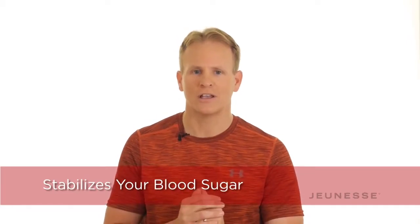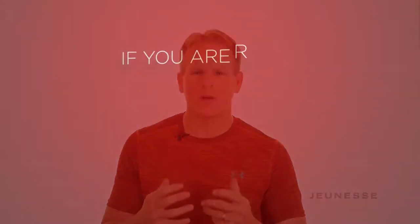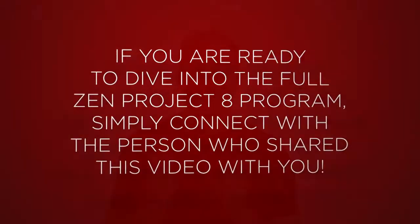This is why Zenfuse is the most unique protein shake on the market. If you're ready to give Zenfuse a try and dive into the full Zen Project 8 program, simply connect with the person who shared this video with you. I'm super excited for you to try Zenfuse — I believe it's going to be an experience that you're going to love. Till the next video, bye.